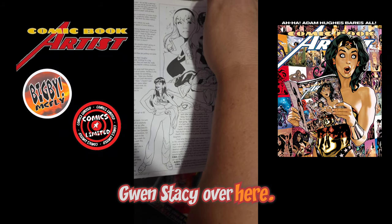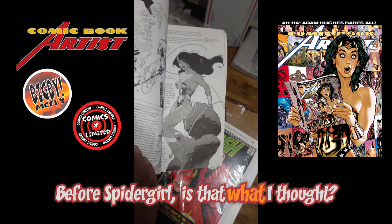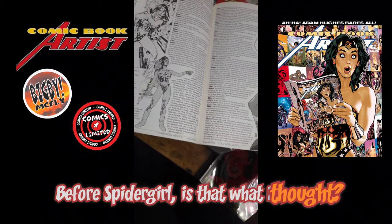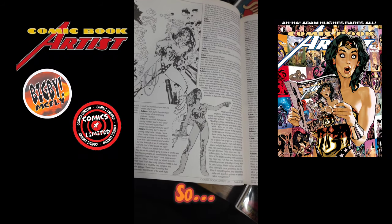Gwen Stacy over here — that's before Spider-Man ever... Awesome Wonder Woman. He did some amazing Wonder Woman covers.